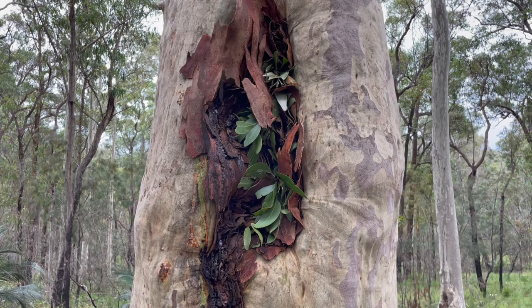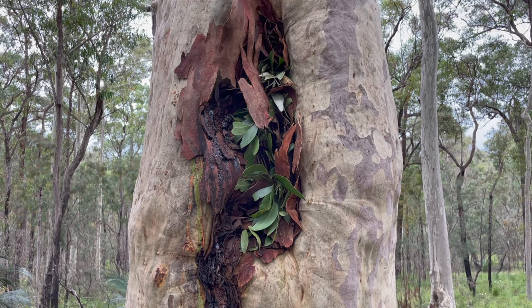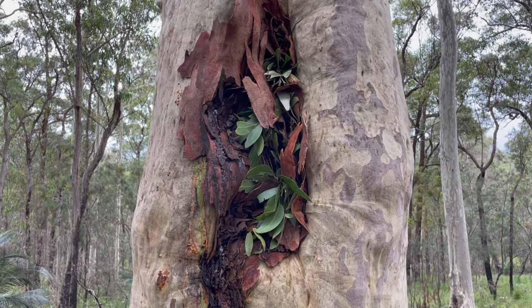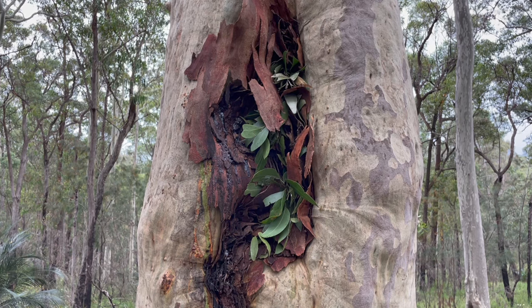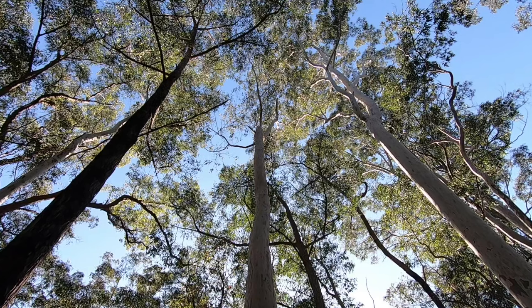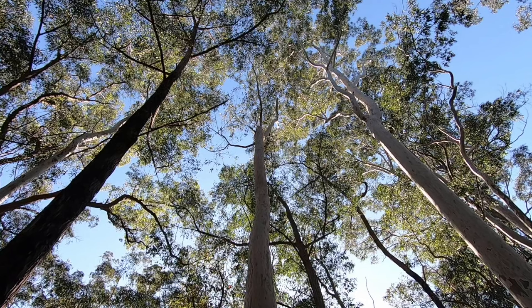I spotted the nest in early April. The hollow's entrance was stuffed with fresh green gum leaves, so it wasn't hard to figure out that something was living in there. At first I suspected it was the larger sugar glider, but it turned out to be inhabited by a single feather-tail. It's very unusual for a feather-tailed nest to be this close to the ground. Typically, they'd be in a suitable hollow with a small entrance way up in the canopy, where feather-tails spend most of their waking hours — which of course are at night. But there aren't many trees with hollows nearby, so this feather-tail had to make do with what was available.